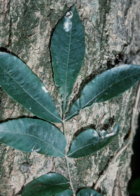Water hickory is a major component of two forest cover types: Sugarberry-American Elm-Green Ash and Overcup Oak-Water Hickory. It is a minor component in Sweetgum-Willow Oak and is sometimes found on the edge of Bald Cypress and Bald Cypress-Tupelo.